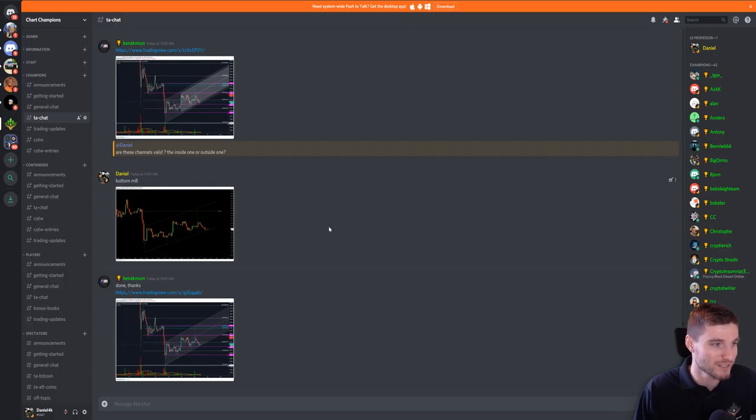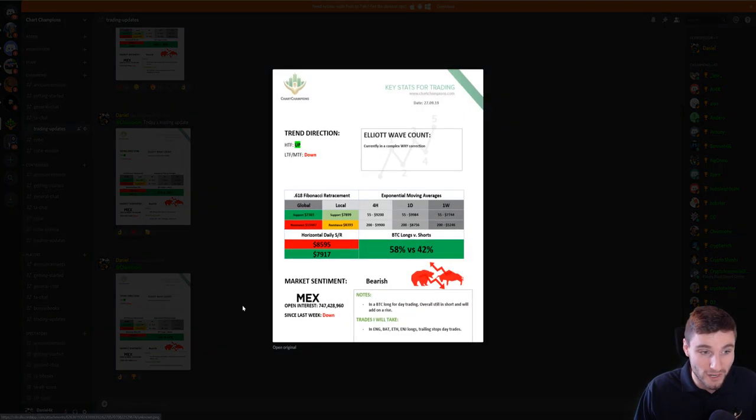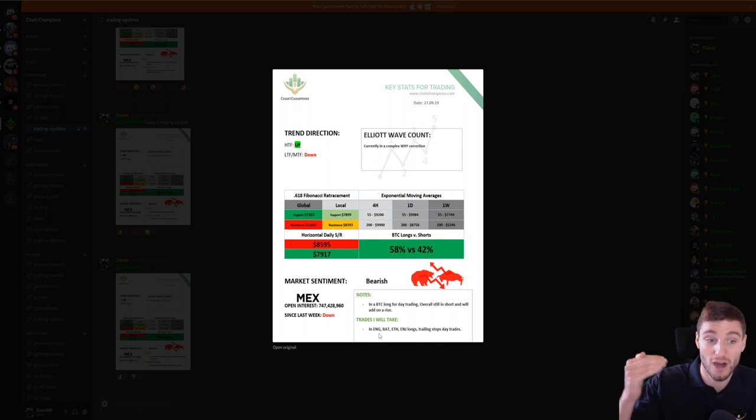A little shout out to myself — in the trading group, I'm doing the trading updates. This was the trading update I gave everybody on Friday: I literally got that resistance perfectly at 8,393. The high came in at 8,400 — within literally $7 of the high. I also gave the trades for the altcoins: basic attention token, engine coin, ETH, and Enigma. Enigma ended in a 2% loss; basic attention token was a 10% gain; Ethereum was a 5% gain; engine coin another 10% gain.